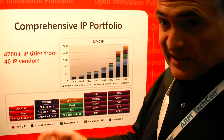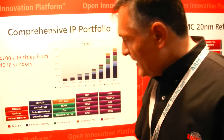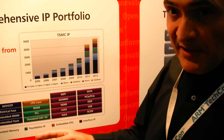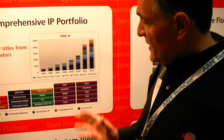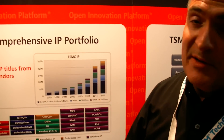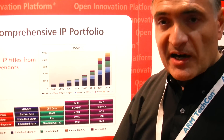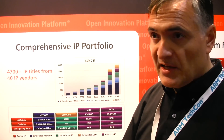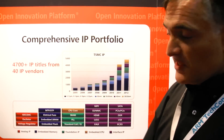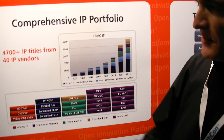We have embedded flash, electrical fuses, and a type of project for that. Then we have foundation IP — TSMC provides some, and partners like ARM provide a lot of foundation IP for common customers. Interface IP is also becoming very popular in the last few years: USB interfaces, DDR interface, MIPI interface, HDMI, PCI Express. Customers used to build those on their own; now they tend to license from our partners.